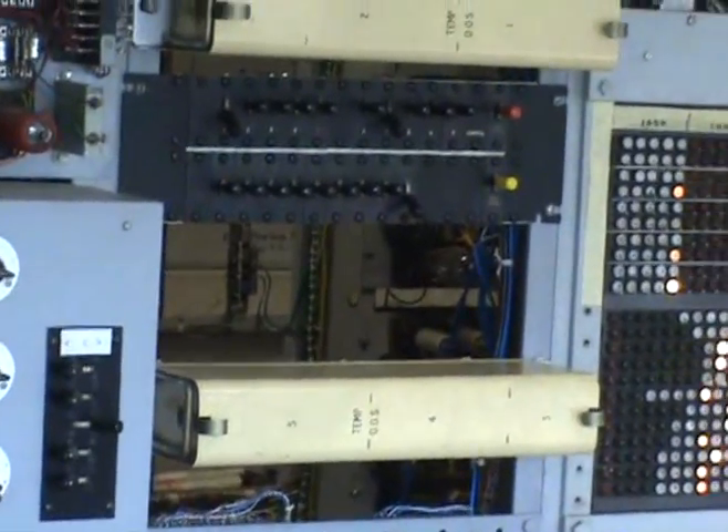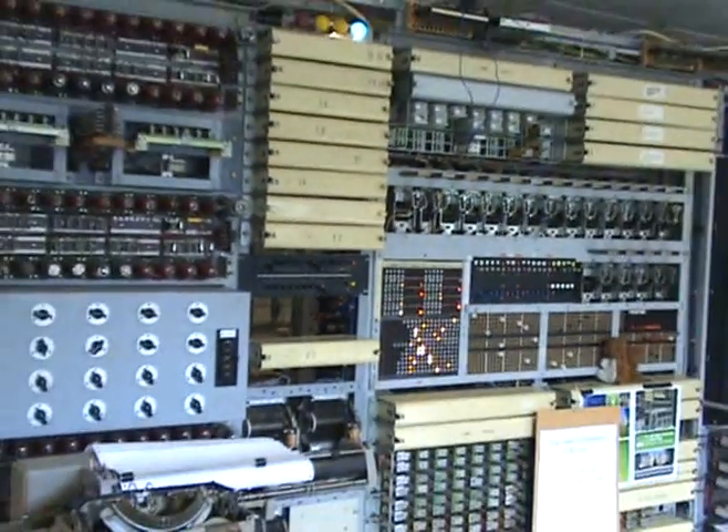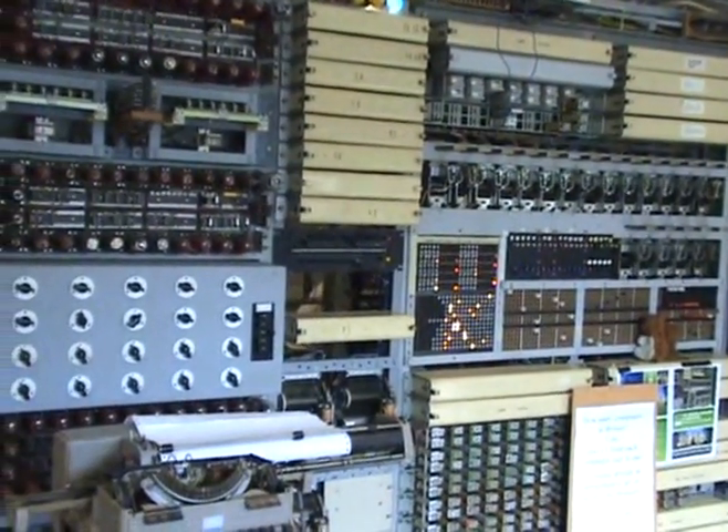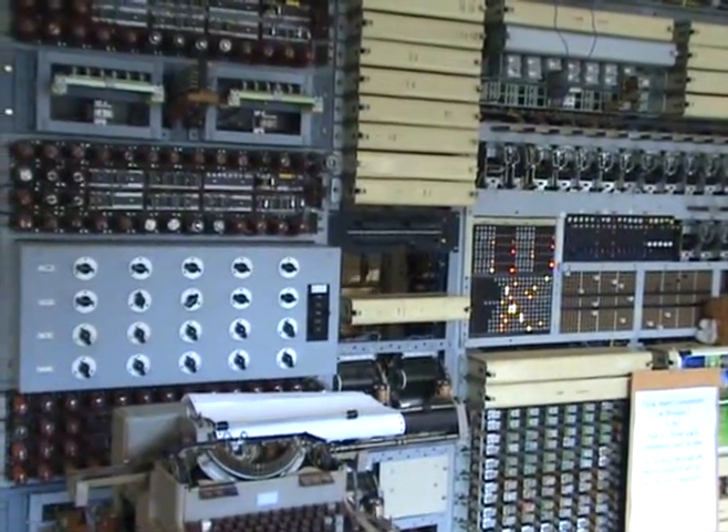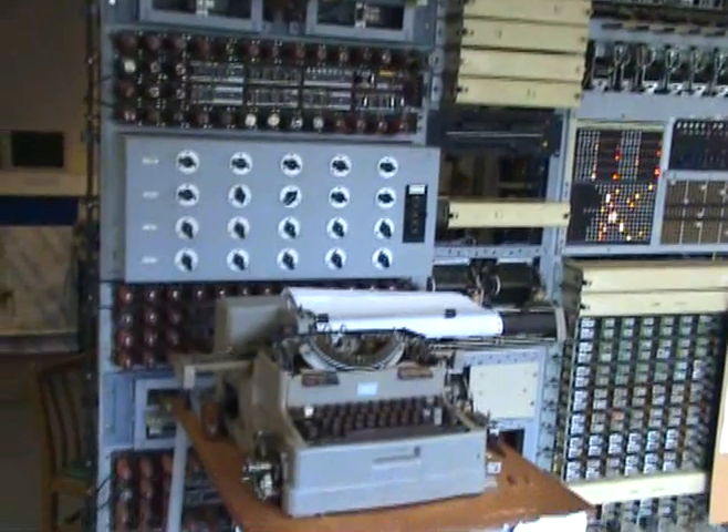Here's the lamp panel. When the highest score has been found, it's printed on the typewriter together with the wheel setting it was found at.